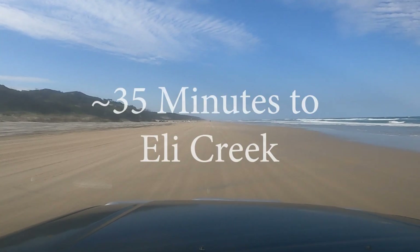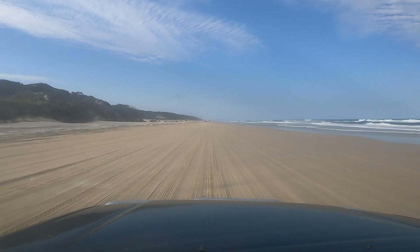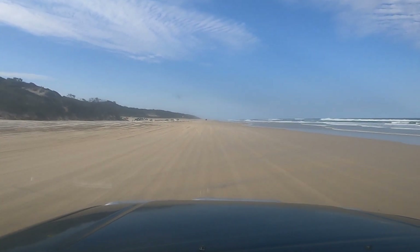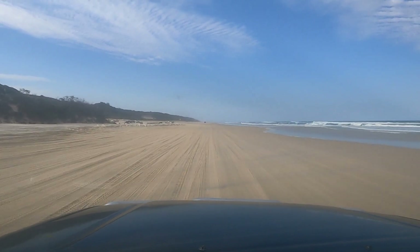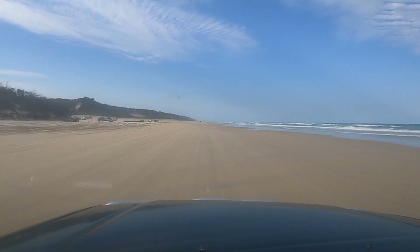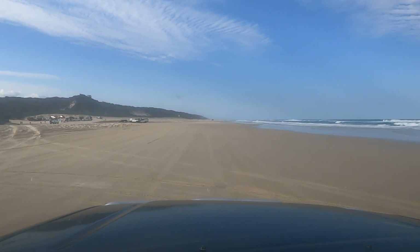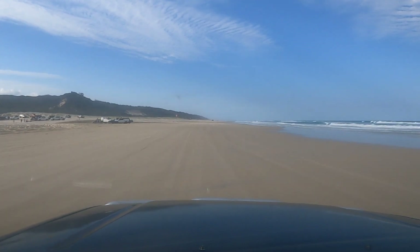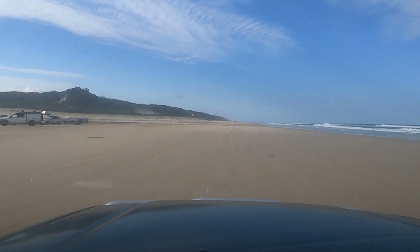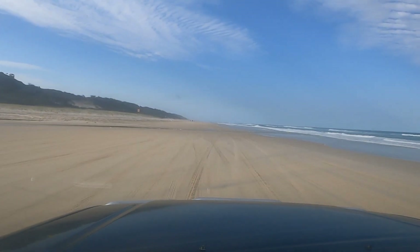There's another 40 k's sign just here as we're approaching Eli Creek. We'll slow down to 40 k's because there are a lot of pedestrians and vehicles around this area. Eli Creek is always deep enough that you have to approach very slowly. It's a perfect spot to come and wash all the salt off and float down the river with the kids. We're at the end of winter now, but in winter time that water is absolutely freezing — when you come here in summer time it's a lot nicer to swim in.